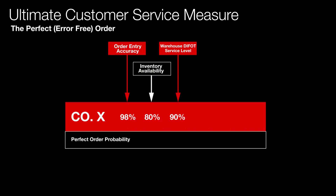Then we have the one that everybody seems to measure: the transport company's delivery in full on time. This is 98% in this example. And look, that sounds pretty good — most people would quote numbers like that. But look at some of the earlier numbers, and I'll show you the consequences of this in a moment.